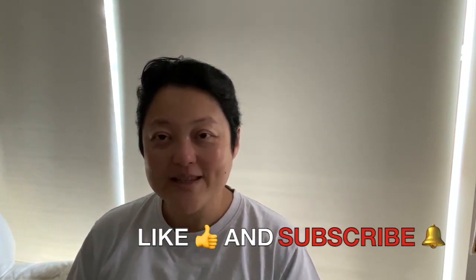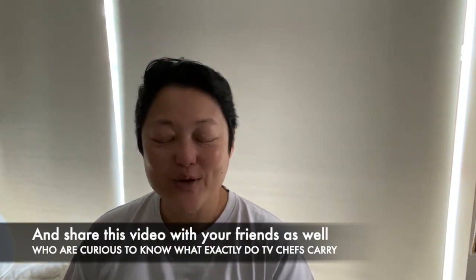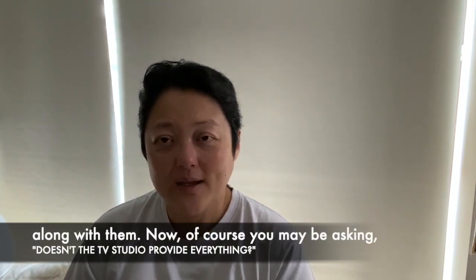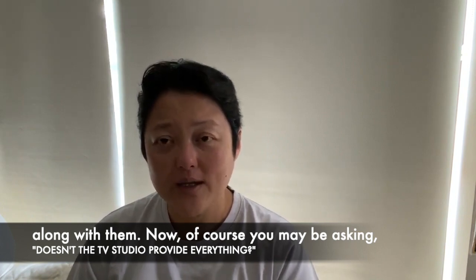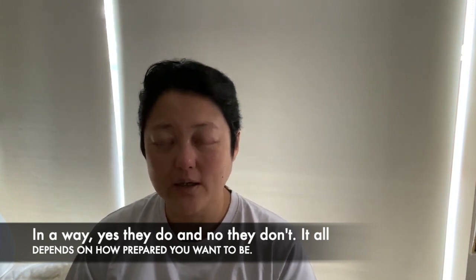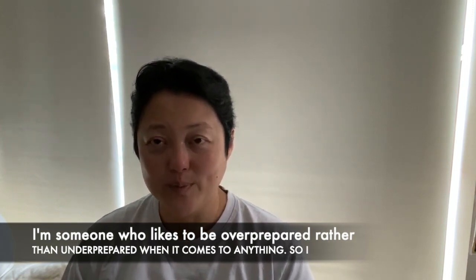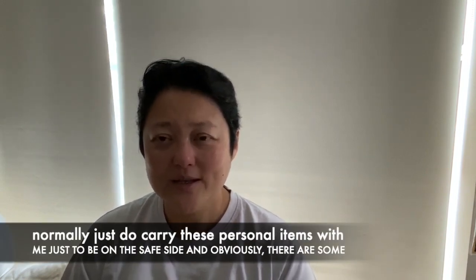Now, before I carry on, please give me a thumbs up, like this video, and share it with your friends who are curious to know what exactly TV chefs carry along with them. Now, you may be asking, doesn't the TV studio provide everything? In a way, yes, they do — and in some ways they don't. It all depends on how prepared you want to be. I'm someone who likes to be over-prepared rather than under-prepared when it comes to anything, so I normally carry these personal items with me just to be on the safe side.